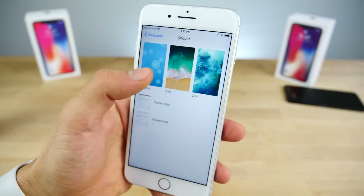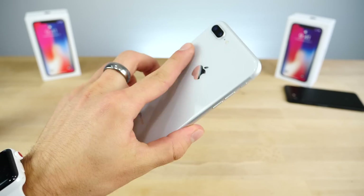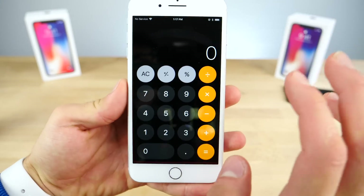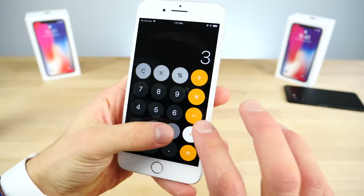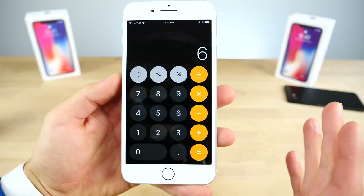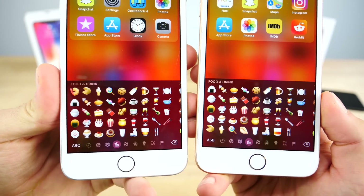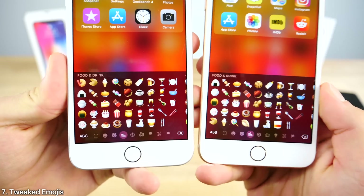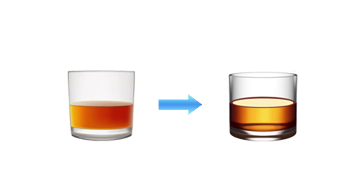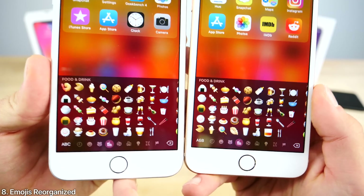Previously on the iPhone 8 and 8 Plus, there were a bunch of exclusive wallpapers — now three of those can be found on older devices, specifically these three wavy ones. The calculator bug that was talked about briefly, where doing 1 + 2 + 3 would equal 24, has been patched, so that input lag in the calculator is gone. Also, some of the new emojis introduced in iOS 11.1 have been tweaked — the scotch icon, for example, is now more realistic and less flat in 11.2.